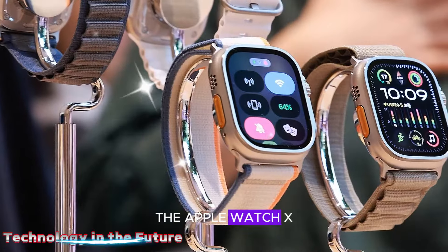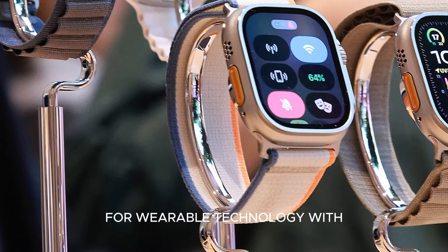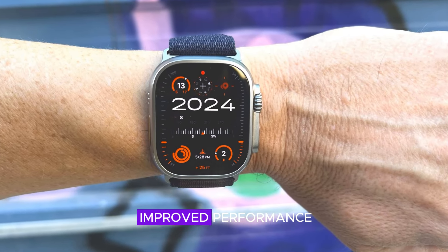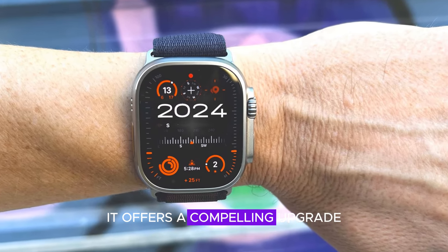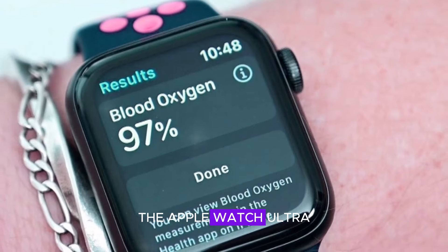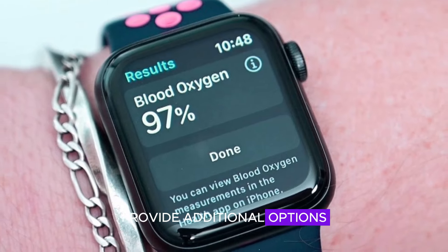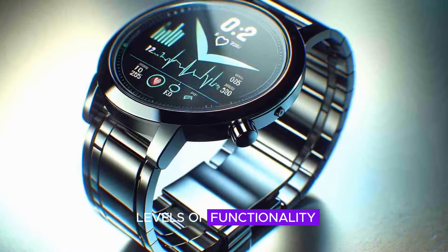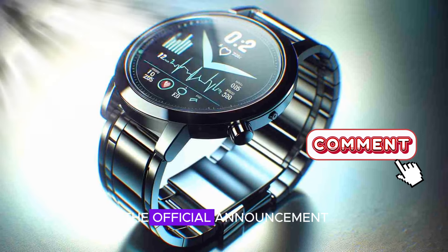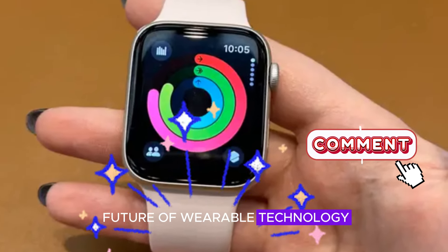The Apple Watch X represents a significant step forward for wearable technology. With its larger display, enhanced health features, and improved performance, it offers a compelling upgrade for existing Apple Watch users. The Apple Watch Ultra 3 and Apple Watch SE 3 provide additional options for those seeking different levels of functionality and price points. As we eagerly await the official announcement, it's clear that the future of wearable technology is bright.